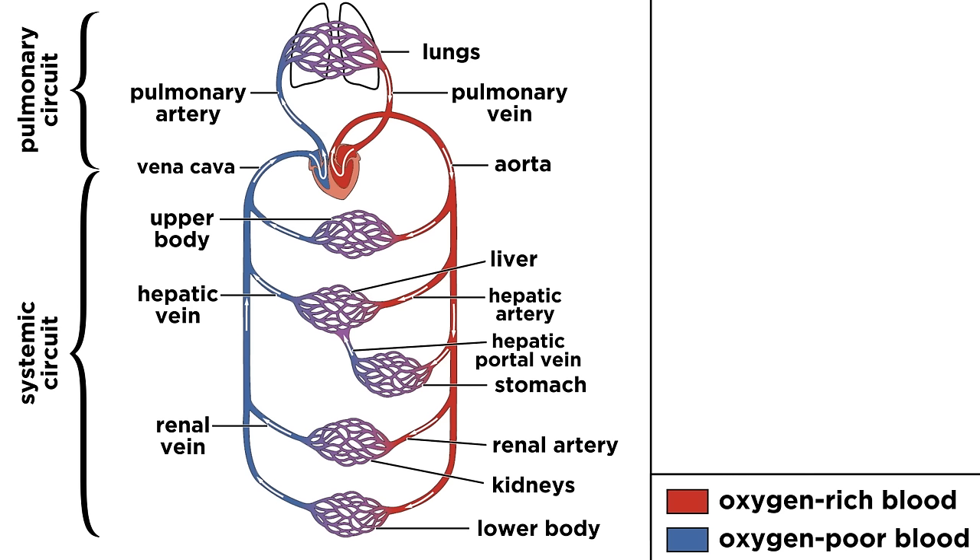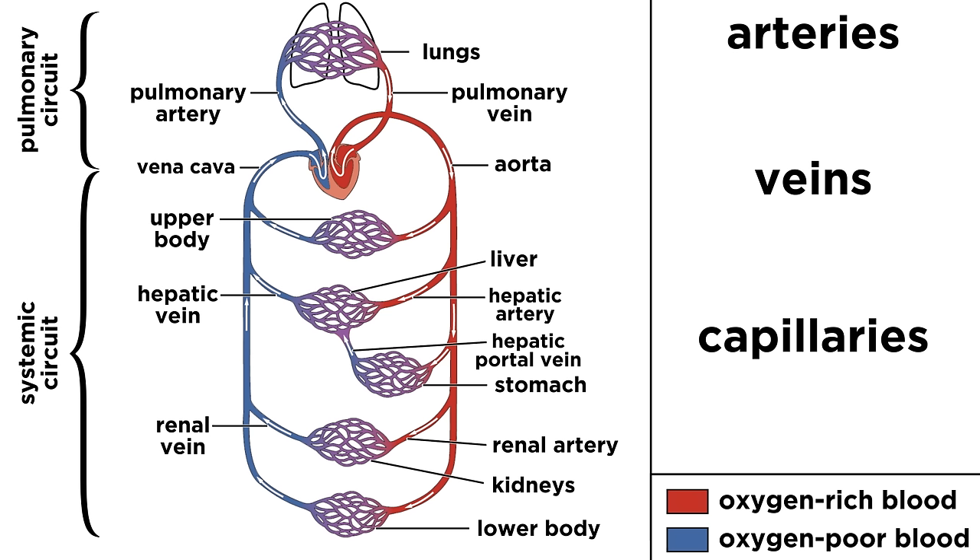Blood travels through blood vessels, and there are a number of different types. First, we need to be aware that blood vessels come in three varieties: arteries, veins, and capillaries. The first two, which are like the main highways, are easy to define.